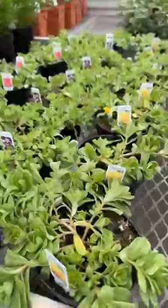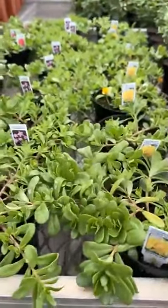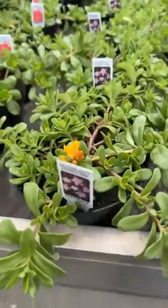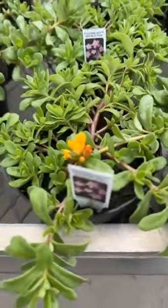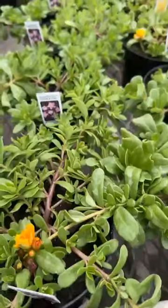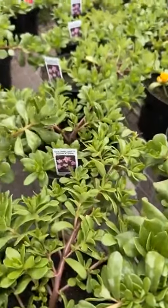Portulaca, or the moss roses, probably will not be peeking out today. There are a few little buds on them, a few little flowers. But they're one where the flowers open and close with the sunshine, so with the overcast today, we're probably not going to see anything.